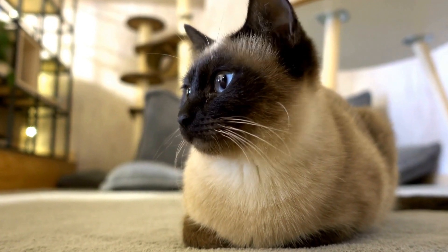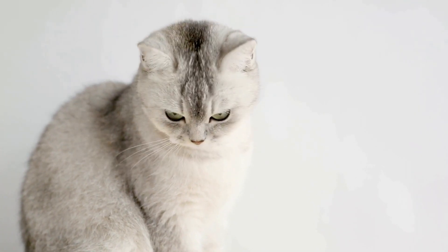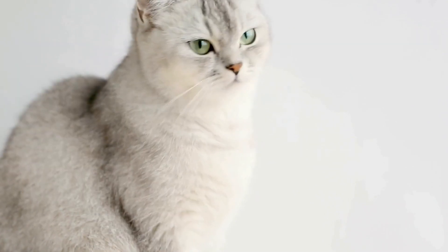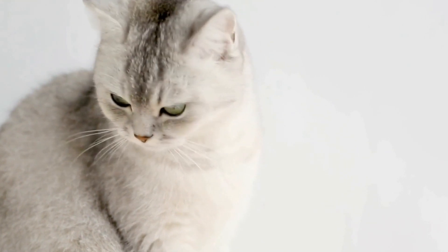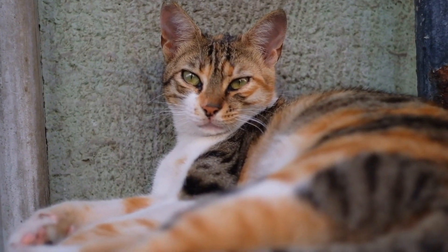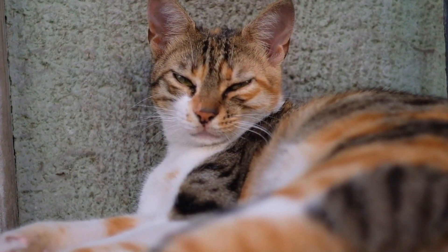Can cats be trained to perform agility exercises? Cats are often seen as independent and aloof animals, but can they be trained to perform agility exercises? While it is commonly believed that cats are not as trainable as dogs, recent research and anecdotal evidence suggest otherwise. With the right techniques, patience, and dedication, cats can indeed be trained to perform agility exercises just like their canine counterparts.